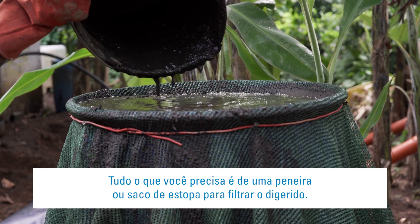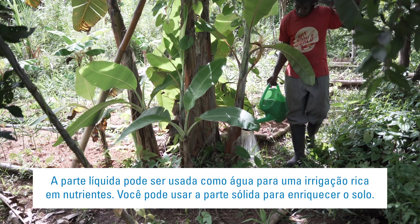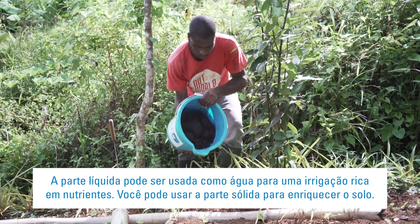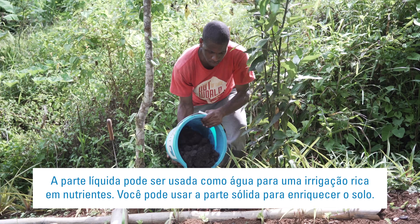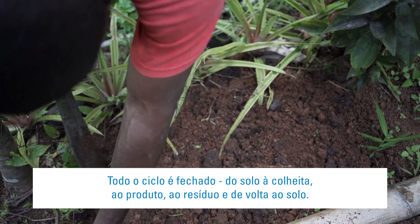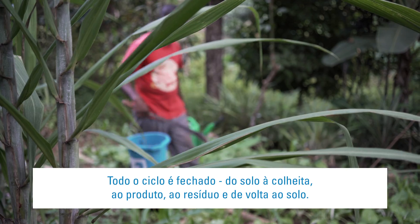All you need is a sieve net or bag to filter the digestate. The liquid part can be used as nutrient-rich irrigation water, and you can use the solid part to enrich soil. The entire cycle is a closed loop — from soil to crop, to product, to waste, and back to the soil.